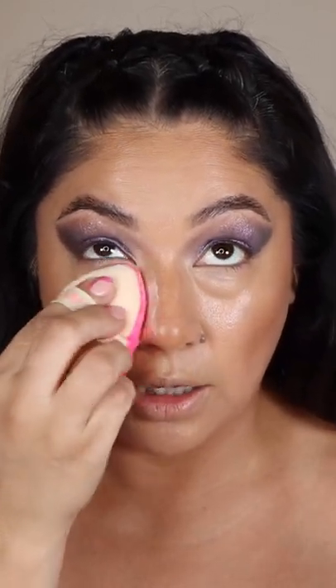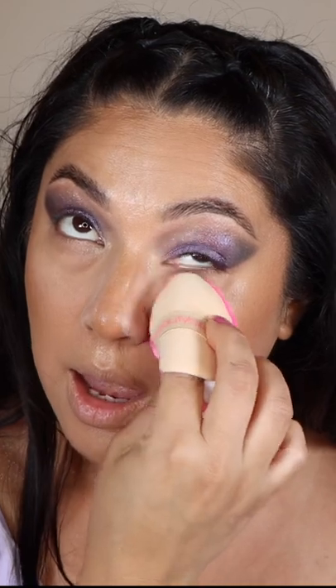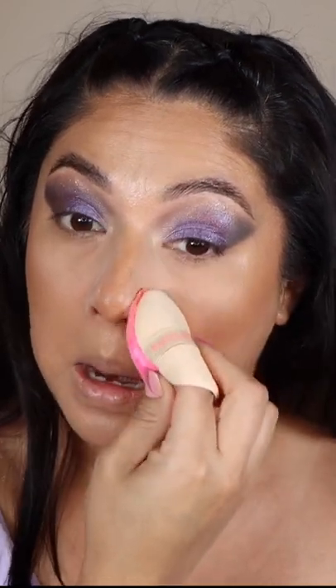So I am going to be using it underneath my eyes and really in the center of my face. It does not look pink, which I really do appreciate. It is going to give us a little bit of brightness, which I can always use. Just setting the center of my face with this powder as well.